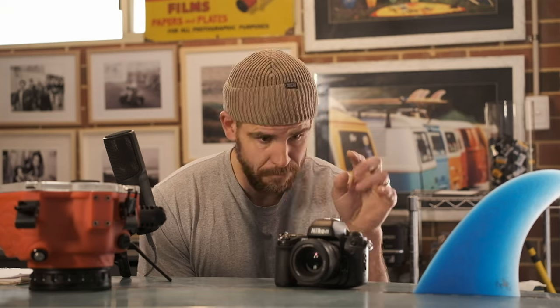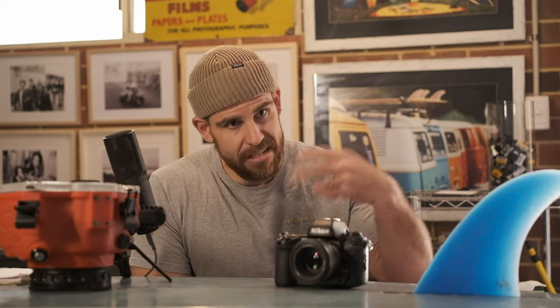The Nikon F6 — if I could afford one I would have one. It's the greatest film SLR ever made, more capable than the F100, but about five times the price. A mint secondhand F100 locally is about 360 Australian dollars. The cheapest F6 you can find is probably around 1,800-1,900 dollars. Since Nikon discontinued them, prices went through the roof as collectors started getting their hands on them. The F100 doesn't do anywhere near what the F6 can, but it does enough.